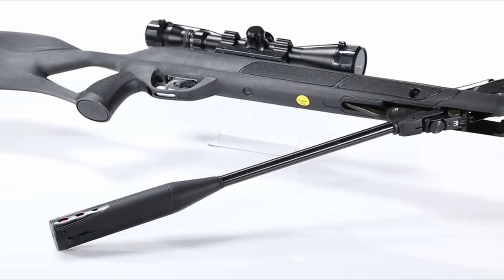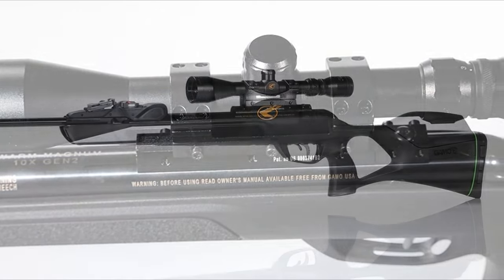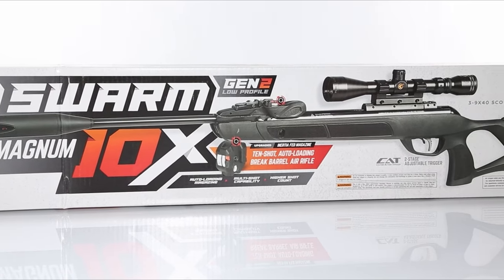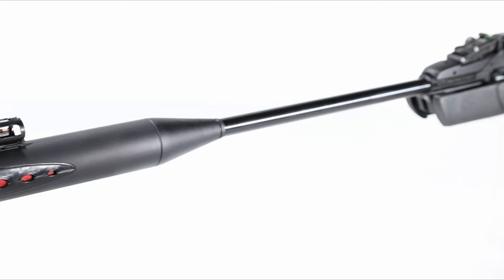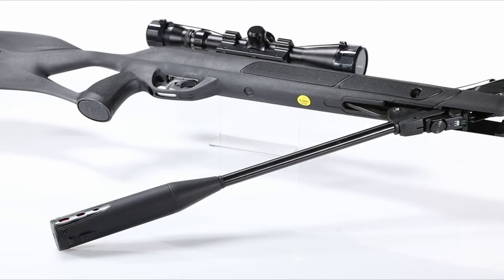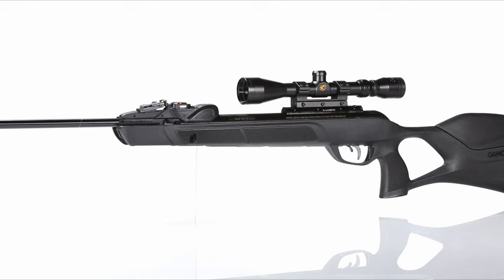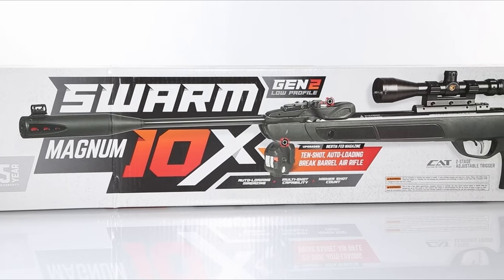The built-in scope stands out with its shock-proof, fog-proof, and waterproof design, providing solid accuracy without the need for adjustments. The Whisper Fusion noise dampening technology ensures it's the quietest in Gamo's lineup, making it ideal for those stealthy shots. What sets this rifle apart are its recoil-reducing features — the recoil-reducing rail and shockwave absorber recoil pad significantly cut down on discomfort, managing the noticeable recoil of this high-velocity air rifle.